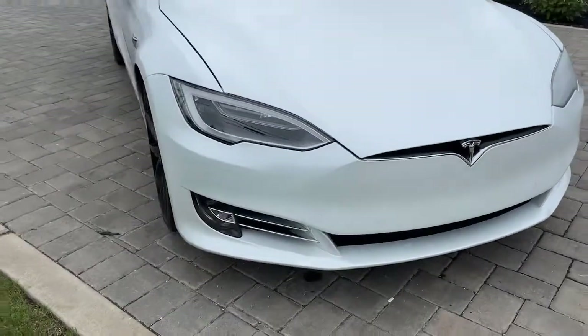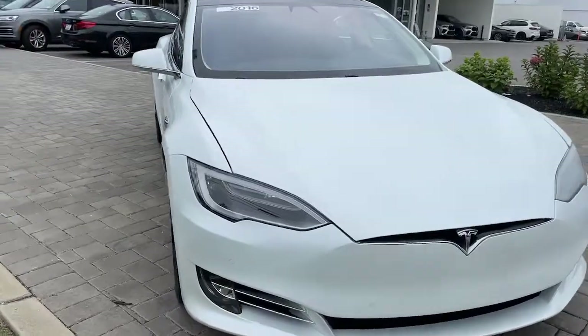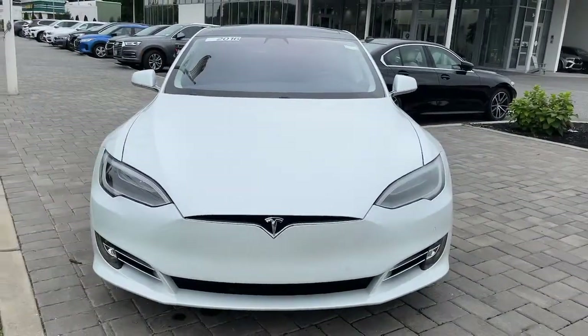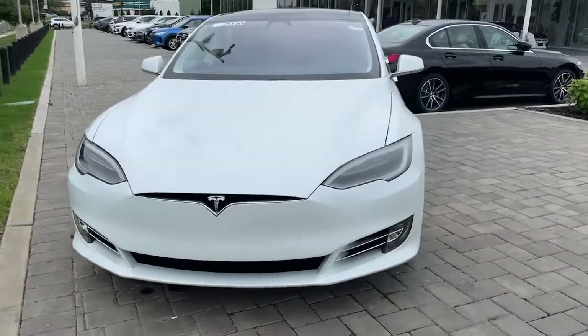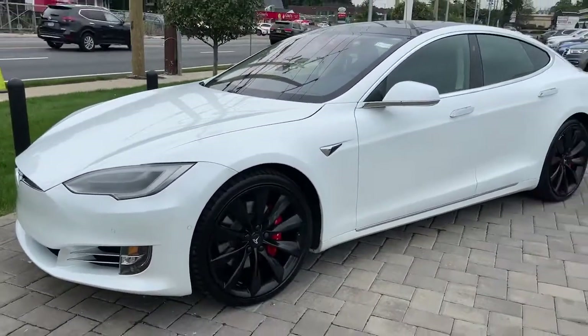Here is a wonderful 2016 Tesla Model S. With less than 30,000 miles on the odometer, this vehicle provides excellent value. Here's a crisp, powerful Model S that offers eco-friendly luxury and breathtaking performance.